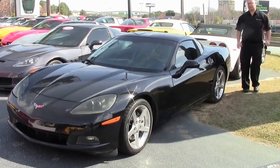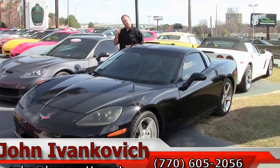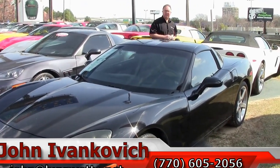Give me a call at 770-605-2056 or email john@buyevet.net. And don't forget to subscribe to our YouTube channel so you can see all the cars first. If there's a video you'd like to see, just give us a call. We'll see you out on the road.